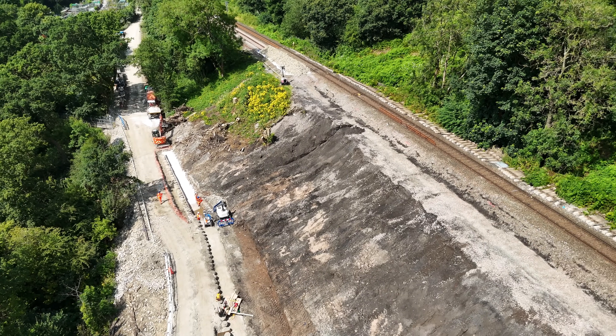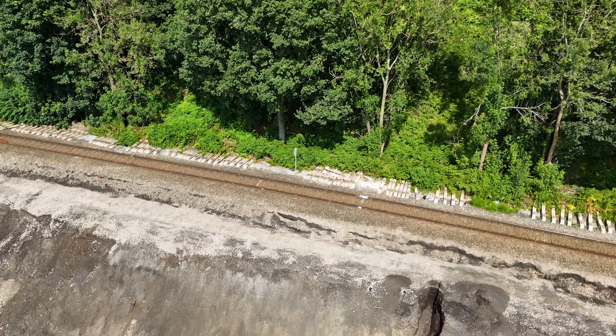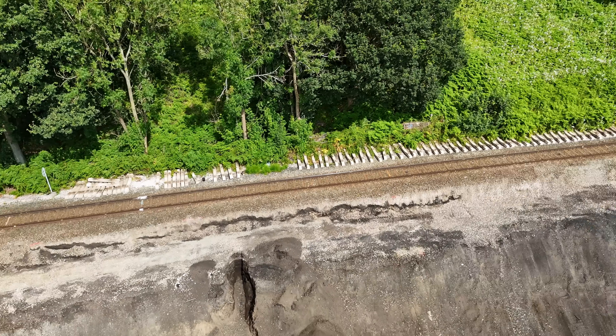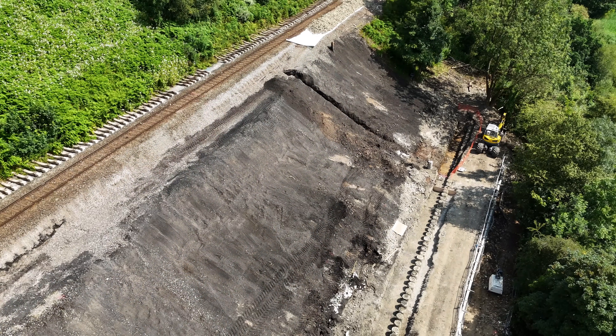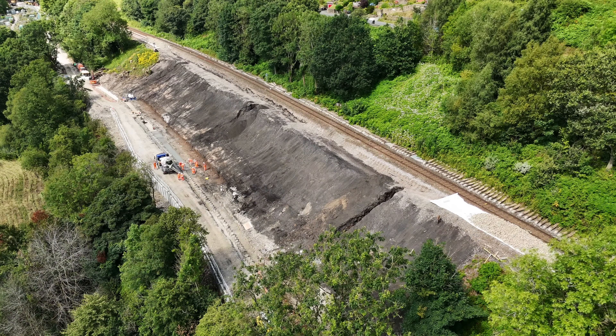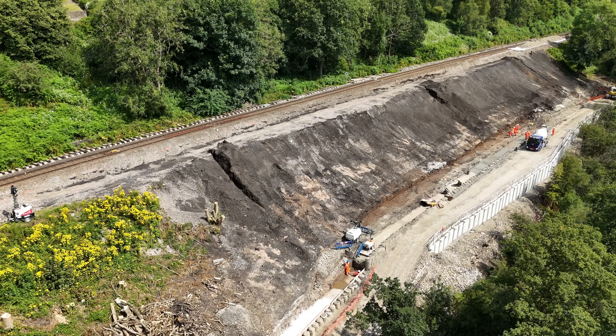The failure is understood to be a deep rotational failure within the glacial till and weathered bedrock. Basically, the failed surface will begin to move outwards and downwards as conditions worsen. Water has been a key factor in the overall stability of this embankment, and it was observed by the route engineering team to deteriorate following periods of extreme weather.